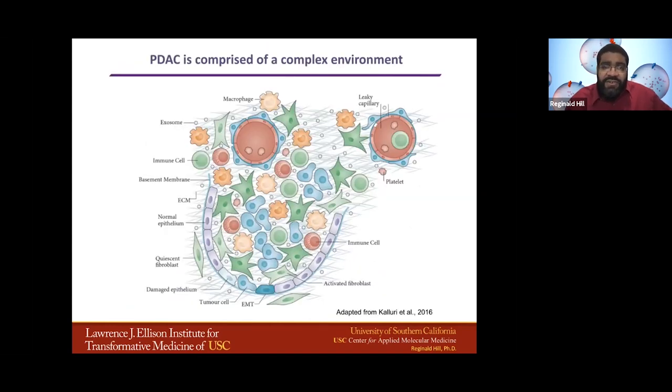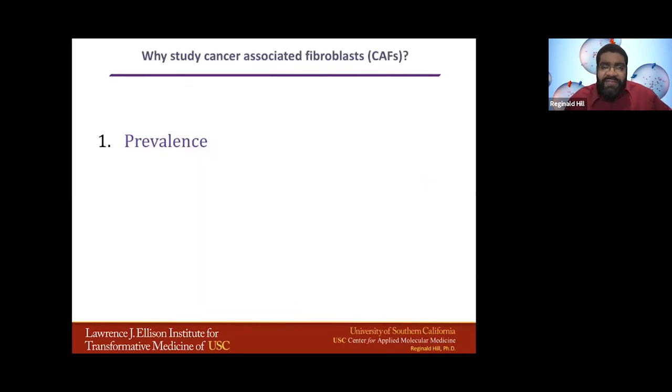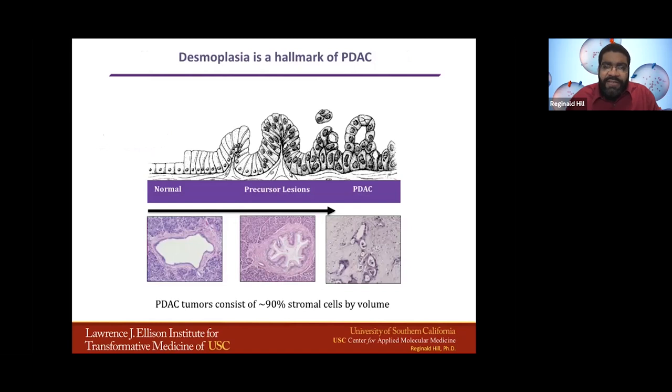When we look at the tumor microenvironment, it's very complex. There are a lot of cells, and my favorite player are the fibroblasts. The fibroblasts are interesting for a couple of reasons. One is their prevalence in pancreatic cancer — the tumor bulk in pancreatic cancer is actually fibroblasts, making up about 80 to 90 percent of the tumor bulk itself. So the actual cancer cells are actually in the minority of the tumor cells. All tumors have inflammation, but I've never seen this level of desmoplasia in any other cancer.